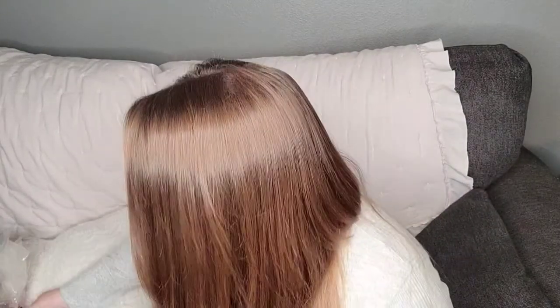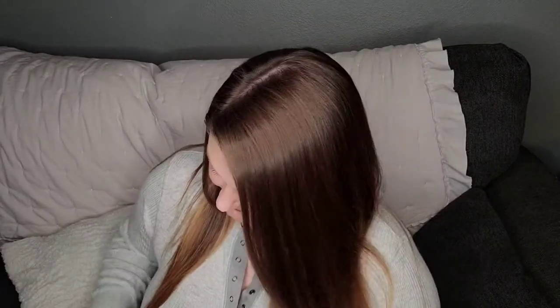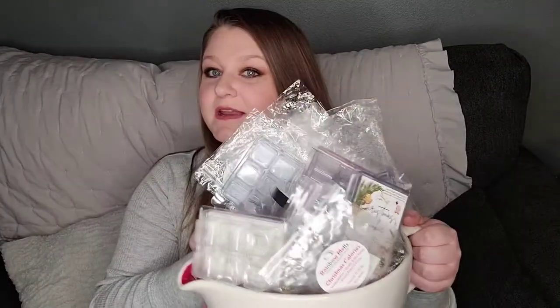Hi guys, welcome back to my channel. I have my Wax Melt Empties right here — there's so many. I'm going to try not to take the longest time on them because I don't have a ton of storage on my phone, so I'm going to try to go through these quite quickly. And then if I have time at the end, I will go through my Candle Empties as well.